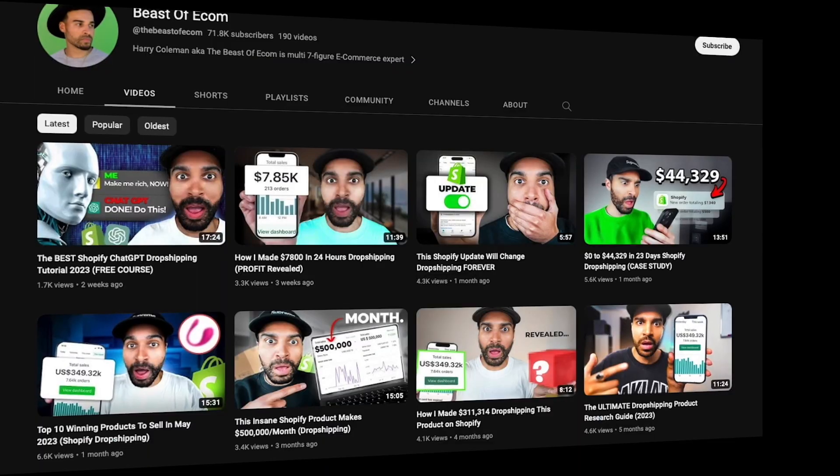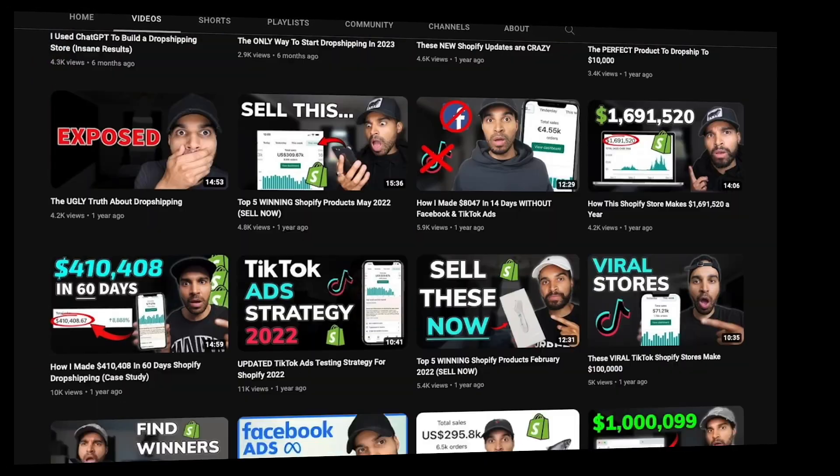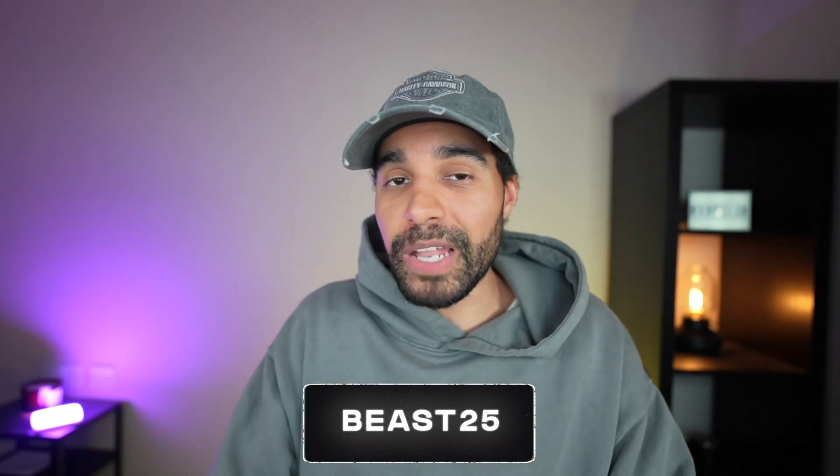In my more recent videos you can see how I've been using this tool to identify whether or not I should sell a product. If you want to try ShopHunter yourself, use code BEAST25 to get 25% off your subscription for life.